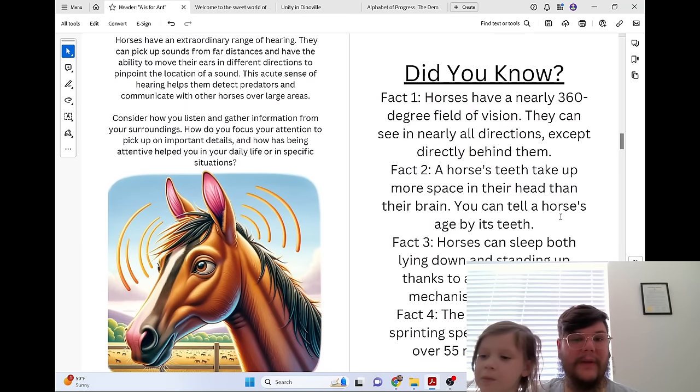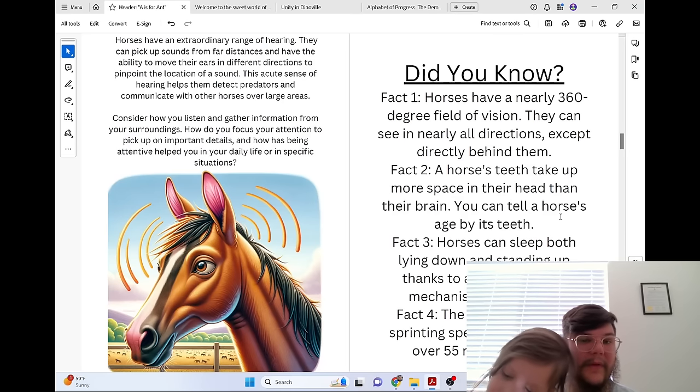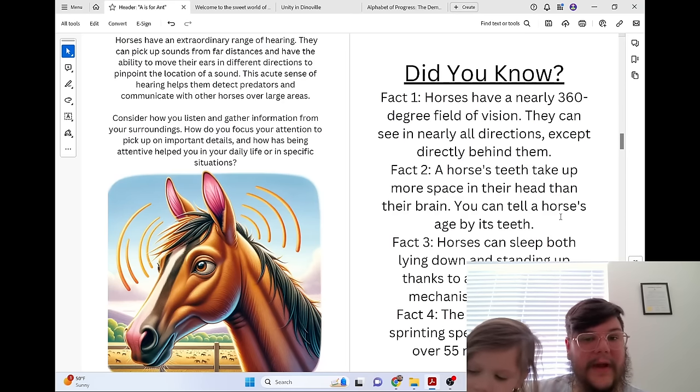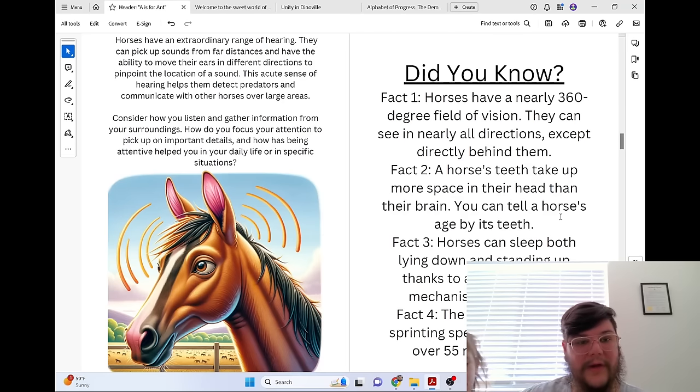Horses have an extraordinary range of hearing. They can pick up sounds from far distances and have the ability to move their ears in different directions to pinpoint the location of a sound. This acute sense of hearing helps them detect predators and communicate with other horses over large areas.